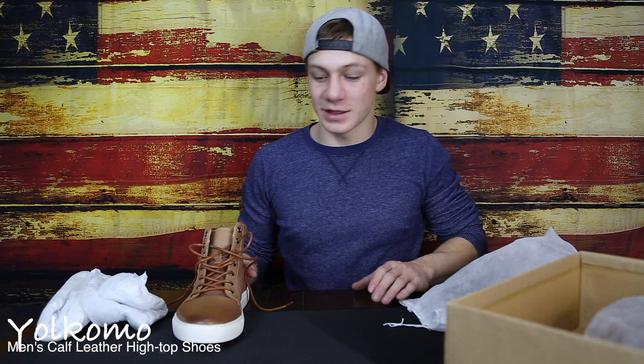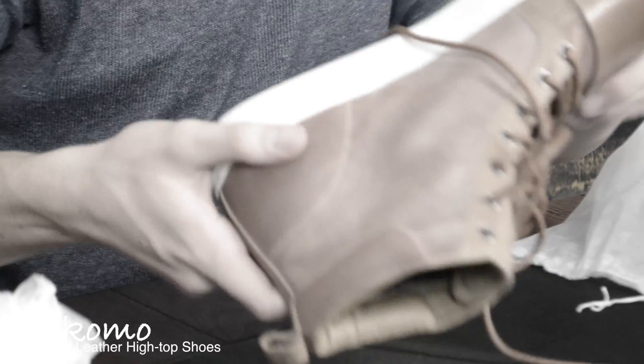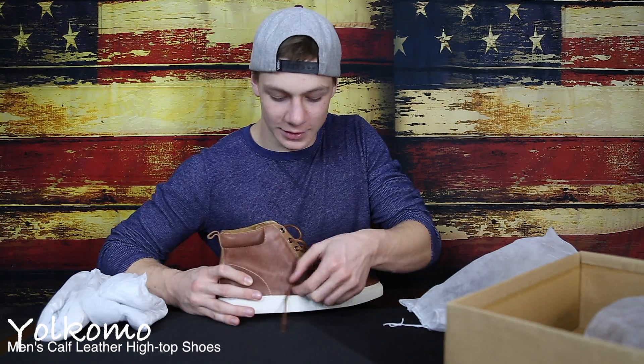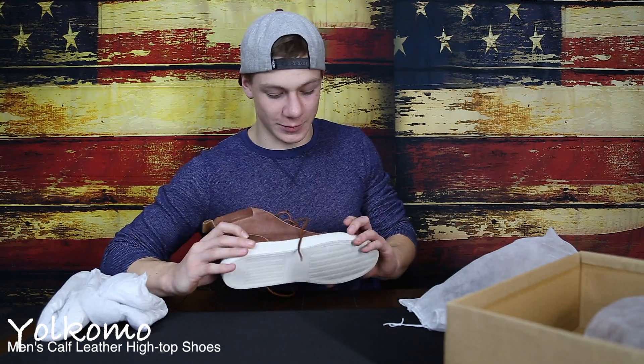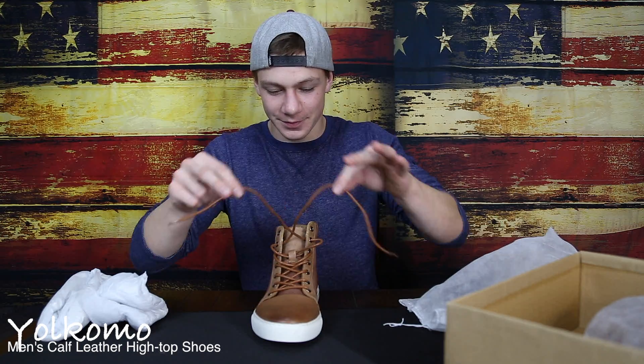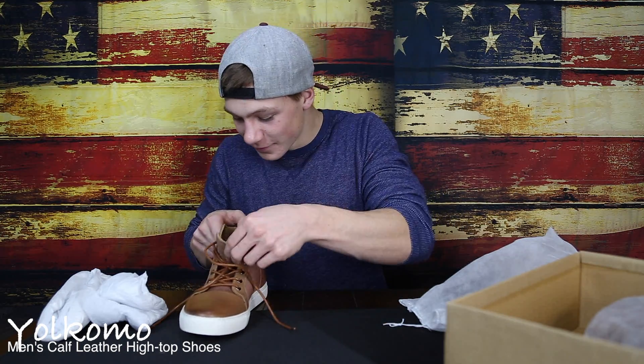Look at them all shapes and sizes. Dang, I would get these. They look super expensive. They're going to look top dog when you're walking down the streets, picking up all the girls. There we go. Yokomo.